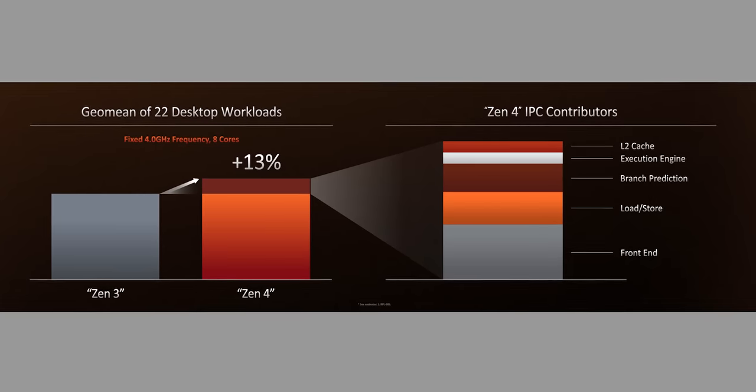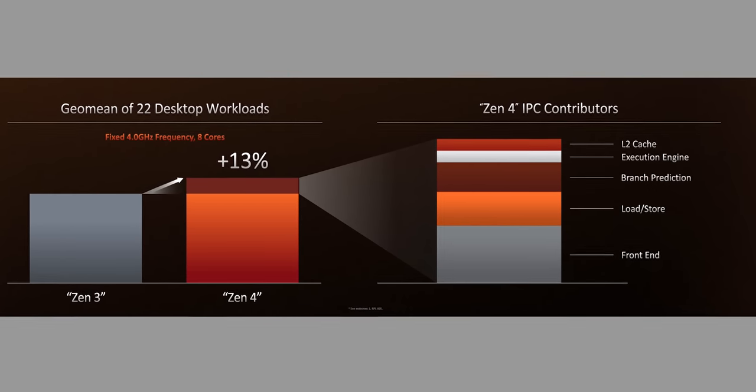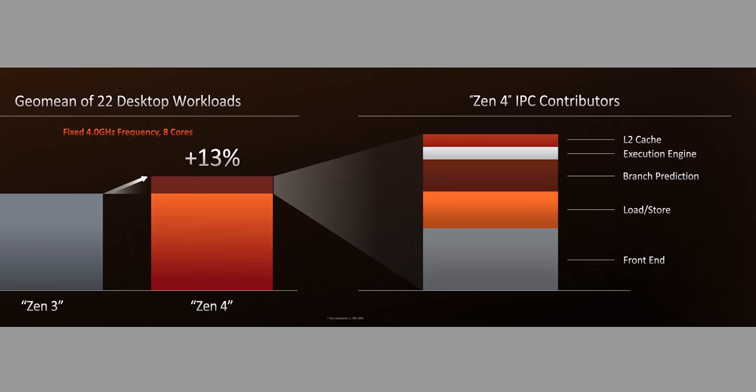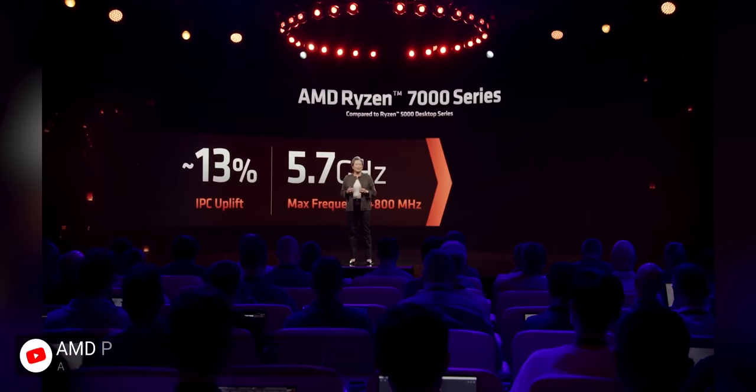AMD's testing showed a 13% instructions-per-clock uplift over Ryzen 5000, thanks to these tweaks to the design, when they had previously expected 8 to 10%. And those clocks are much higher. What'll also help is the transition to pure DDR5 for the new socket, AM5.